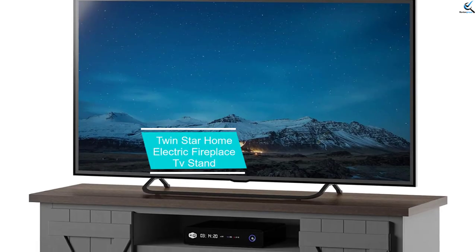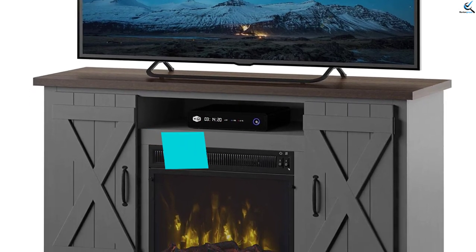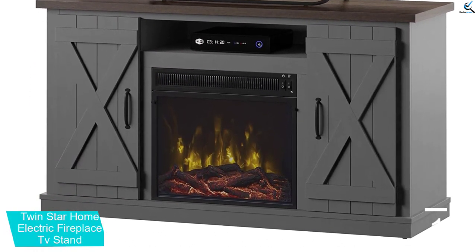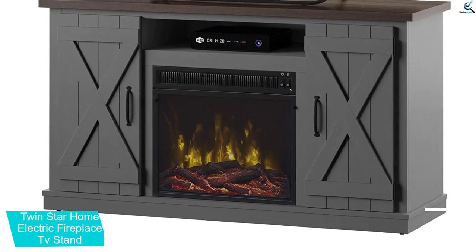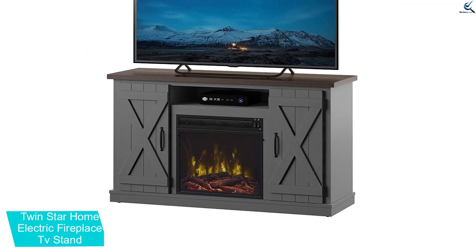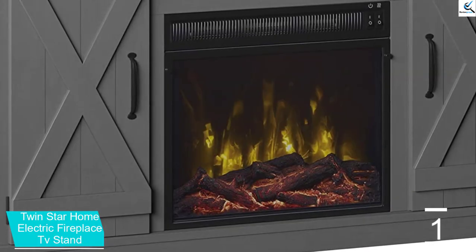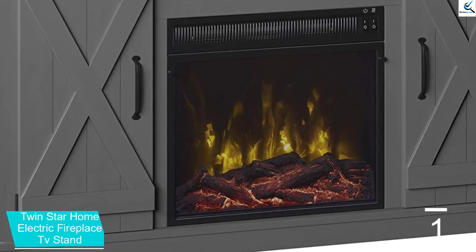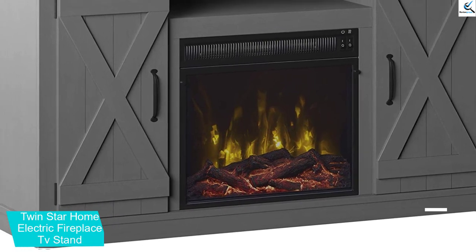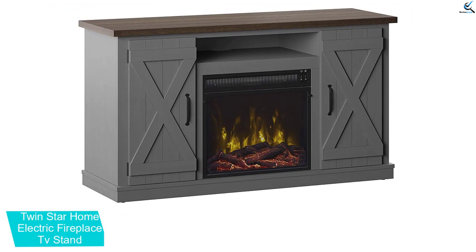And finally at number 1, the Twinstar Home Electric Fireplace TV Stand. If a compact TV stand is what you are looking for, then this option from Twinstar is perfect for you. It supports most standard TVs in the market along with powerful fireplace performance. The Twinstar Home Cottonwood TV Stand can be used for TVs up to 55 inches large in size. The overall footprint is quite compact and you can even prefer it for a corner installation.